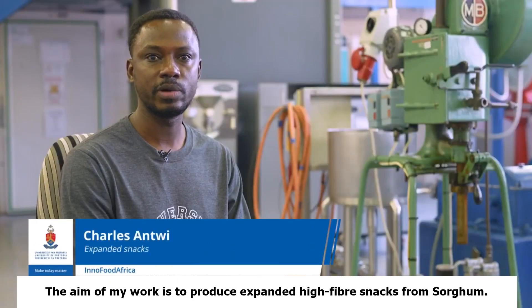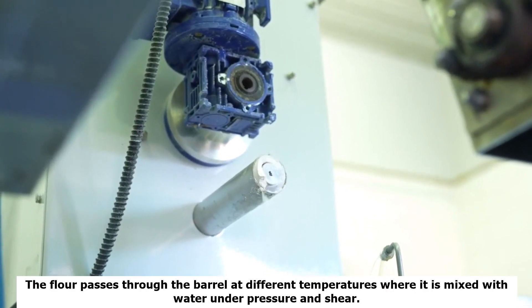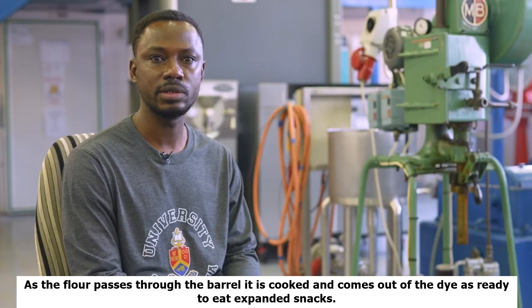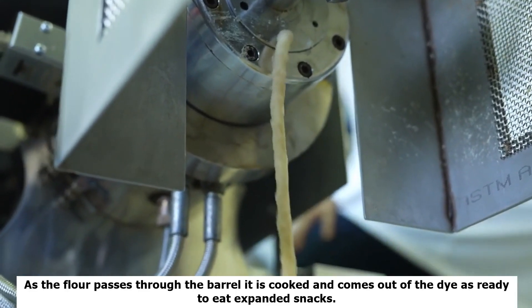Here is an industrial extruder in which the sorghum flour is fed through the feeder. The flour passes through the barrel at different temperatures where it is mixed with water from a peristaltic pump. As the flour passes through the barrel, it is cooked and comes out of the die as ready-to-eat expanded snacks.